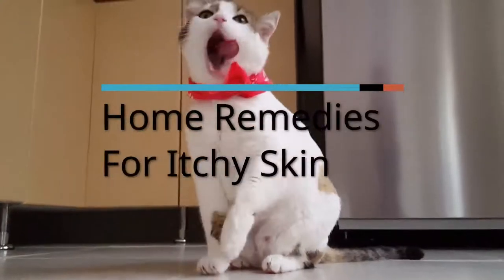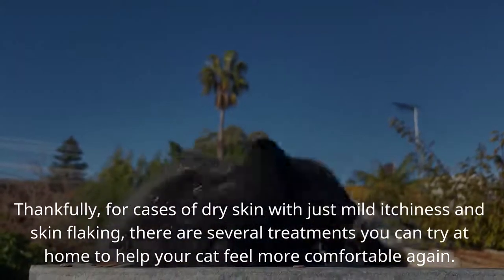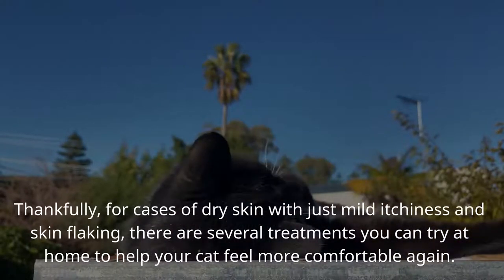Home Remedies for Itchy Skin. Thankfully, for cases of dry skin with just mild itchiness and skin flaking, there are several treatments you can try at home to help your cat feel more comfortable again.